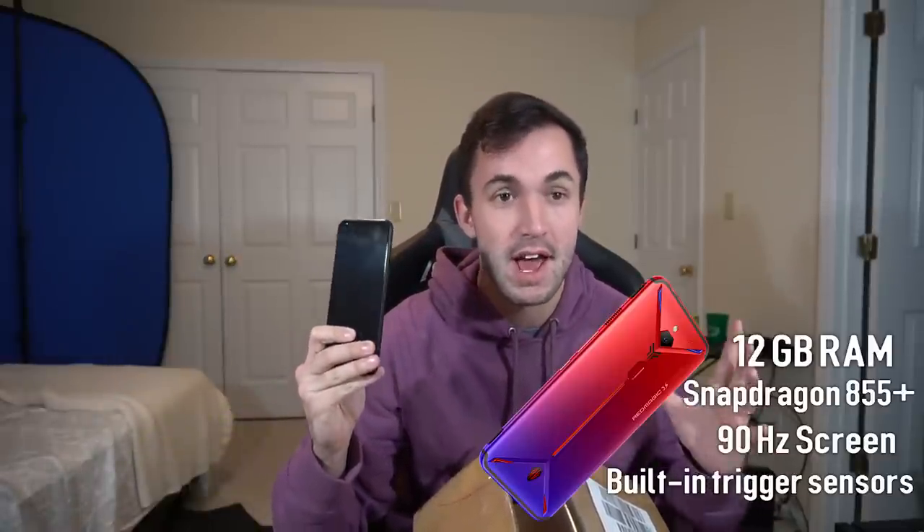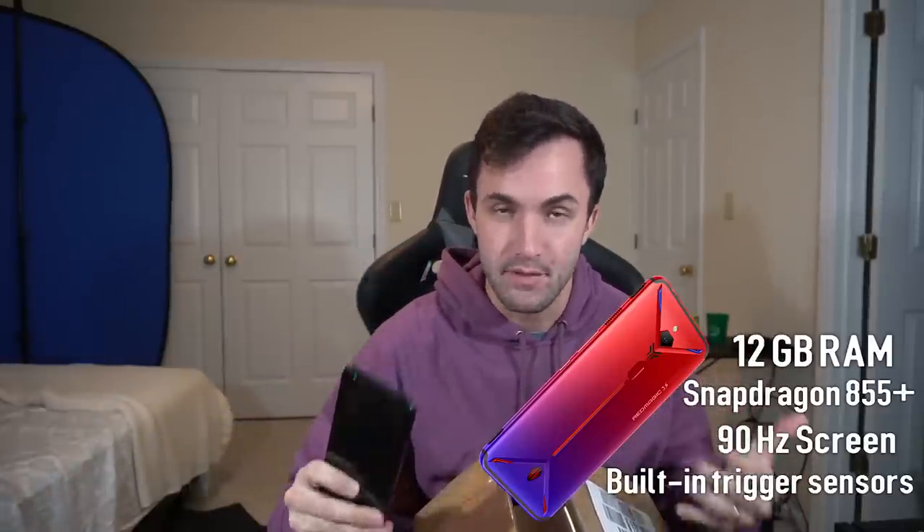What's good everybody, we are back with another video and today we've got one that I've been looking forward to for a while. A lot of you guys know that I've been using the Red Magic 3 gaming phone — I've been loving it. We actually did a giveaway for it and I'm getting ready to ship this one out to the winner of the giveaway.